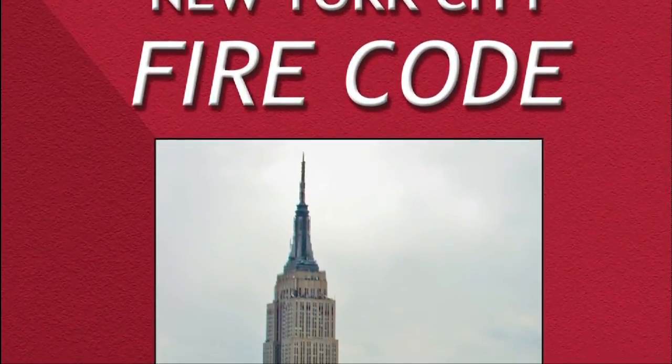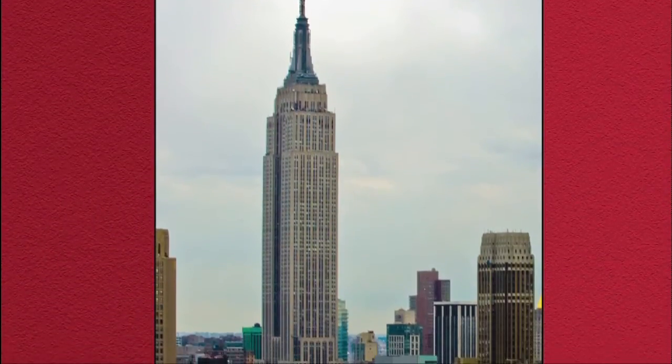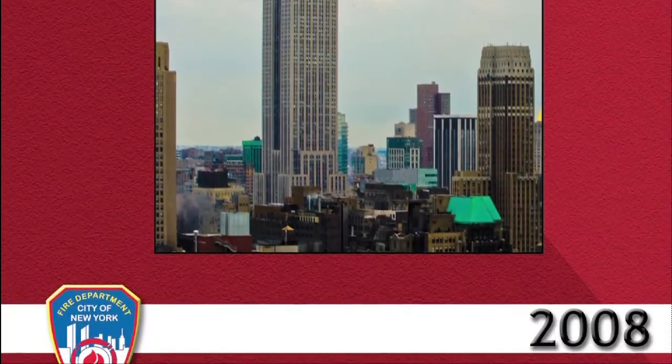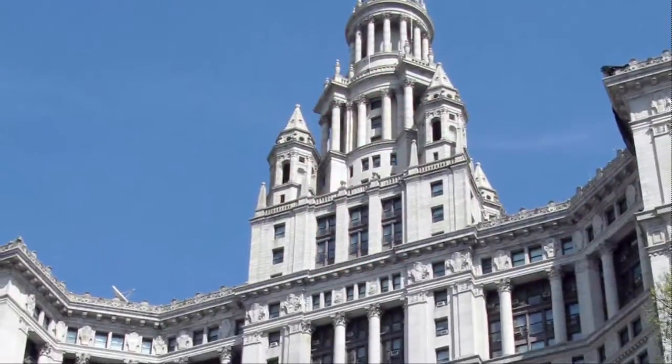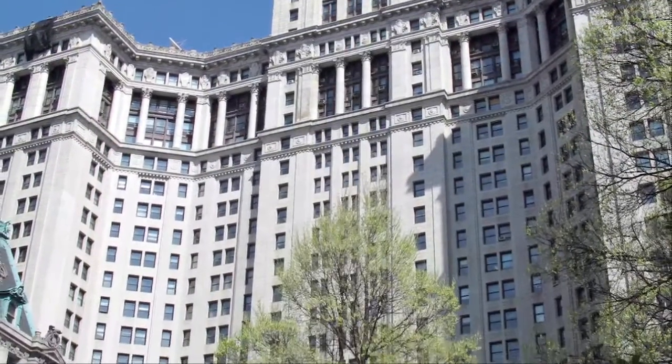Perhaps the first thing any New York City restaurant, business or commercial establishment needs to do is obtain a recent copy — meaning after 2008 — of the New York City Fire Code. You can go online or in person at 1 Center Street, Manhattan. Of course, you can call us at Master Fire Prevention at 718-828-6424, or visit our website at www.masterfireprevention.com.